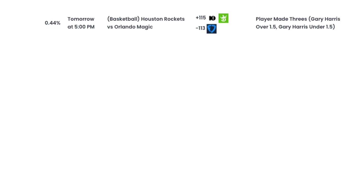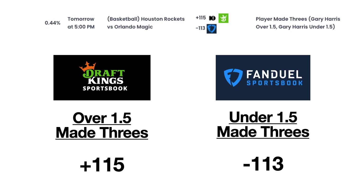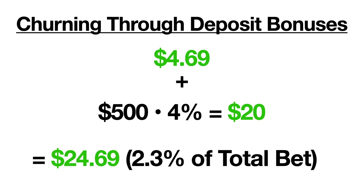For example, let's look at the Rockets vs. Magic game on December 3rd. DraftKings is offering plus 115 odds when betting that Gary Harris will make over 1.5 three-pointers. At the same time, FanDuel is offering minus 113 odds on the under 1.5 three-pointers. If we bet the right amount on each side of this bet, we can guarantee our overall profit. Using the arbitrage calculator on OddsJam, if we place $500 on the over bet on DraftKings and $570 on the under bet on FanDuel, we're guaranteed a profit of $4.69. And not only are we guaranteed this money, we've also churned through $500 of DraftKings bets, which earns us $20 of our deposit bonus, for a total profit of $24.69, or 2.3% of our total bet.